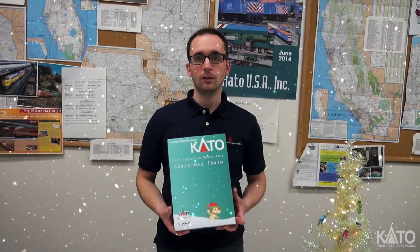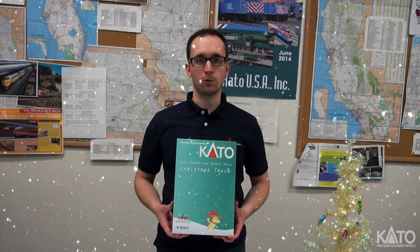Hey everybody, Alex from Kadio Say here. Well, September is finally here, and we all know what that means. Wow, that came quick. So before it comes, I want to show you our first sample of the 2017 Operation North Pole Christmas Train.